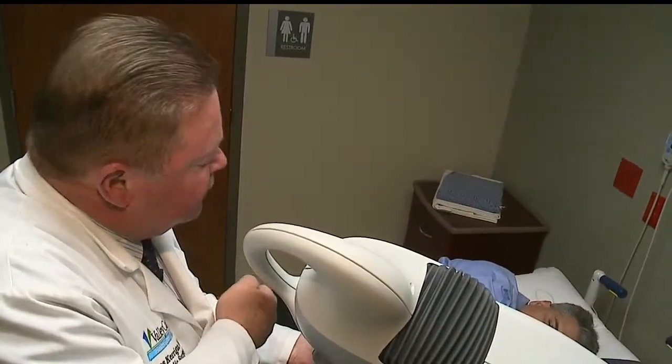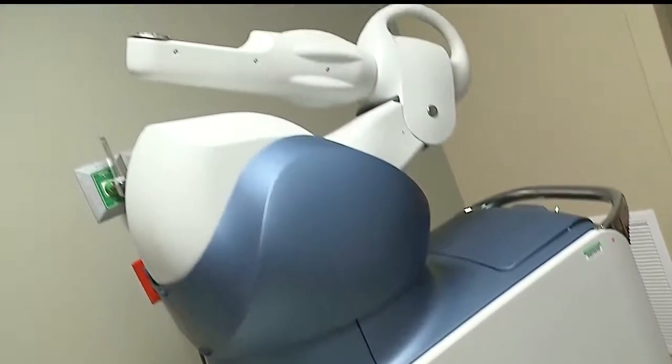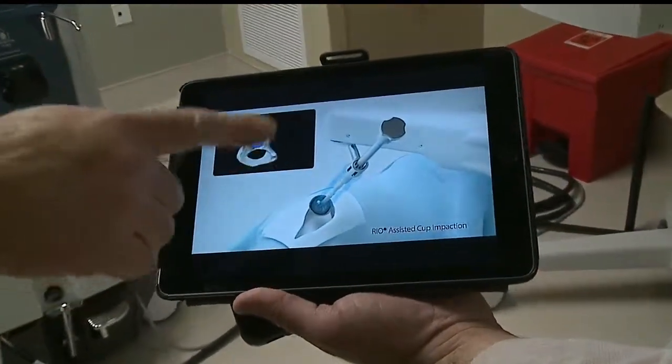Dr. Kerrigan does about 100 hip replacements a year. He's done nine so far with the robotic system, and eight have come back with minimal pain and walking with no assistance. He's yet to see patient number nine, and he'll do his tenth surgery with the system tomorrow.